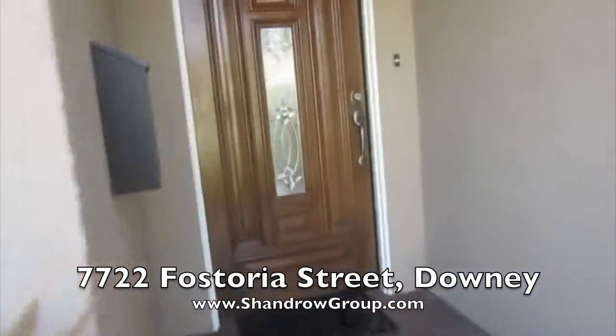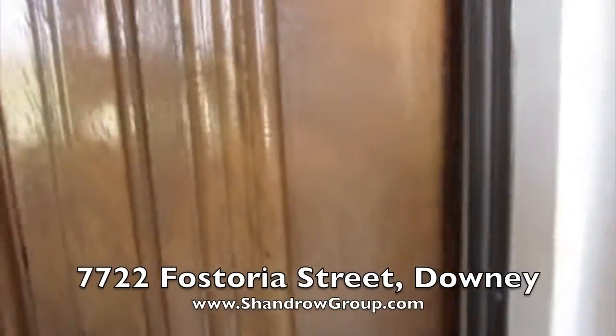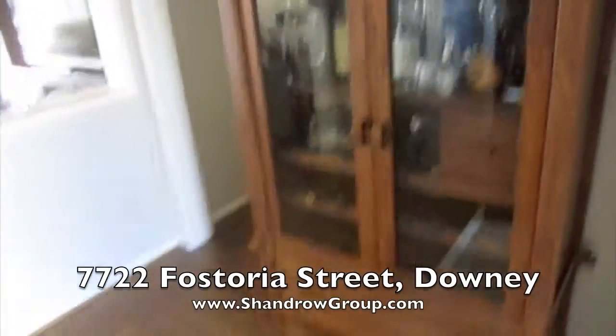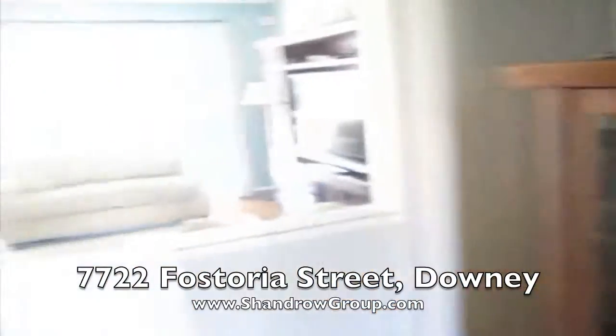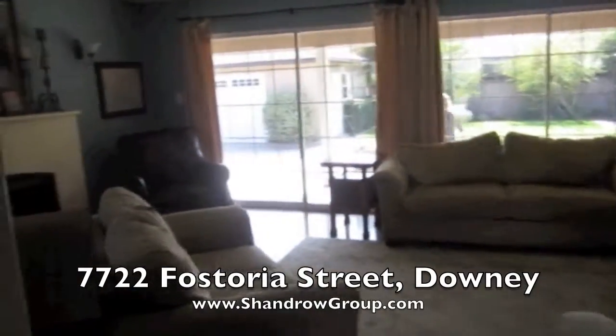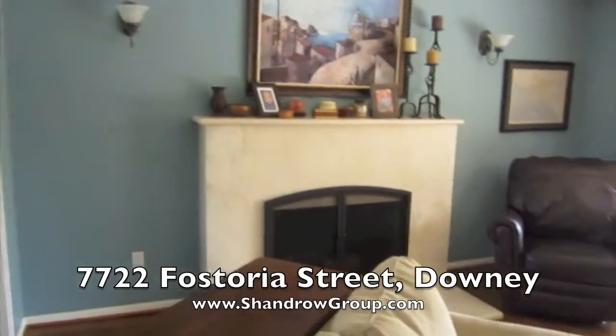And here we go in the front door. The main entrance is very nice — there's room for coat hangers and storage. And let's go into the main living room first. Here we can see a fireplace.